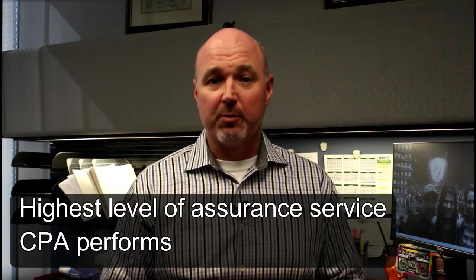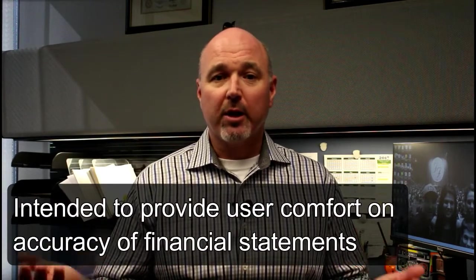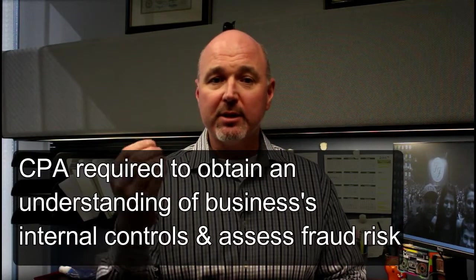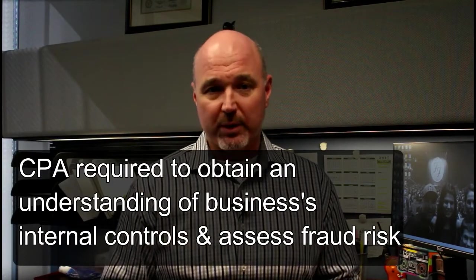The fourth level of service is an audit. The audit is the highest level of assurance service that a CPA performs and is intended to provide the user comfort on the accuracy of the financial statements. In an audit, the CPA is required to obtain an understanding of the business's internal controls and to assess fraud risk.